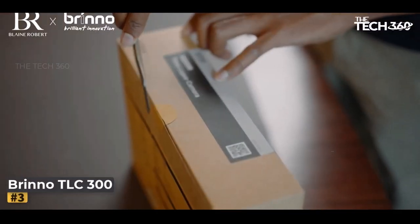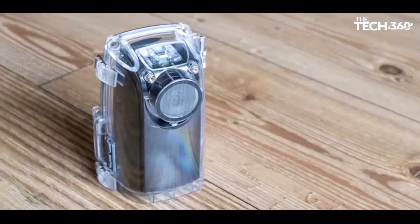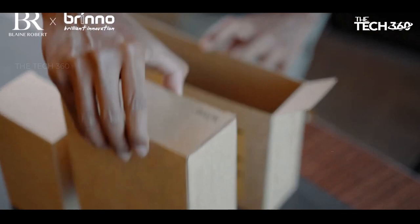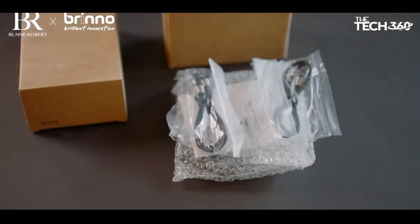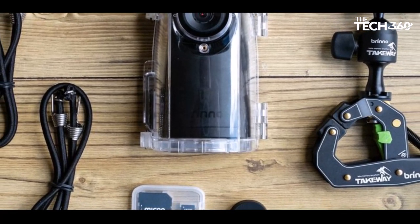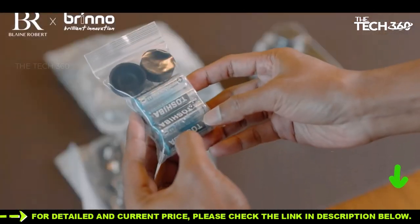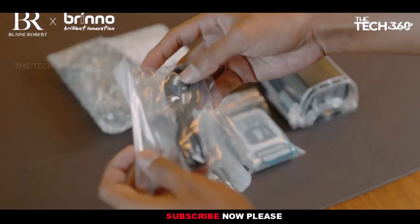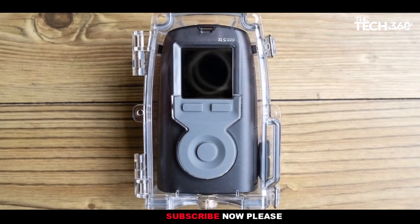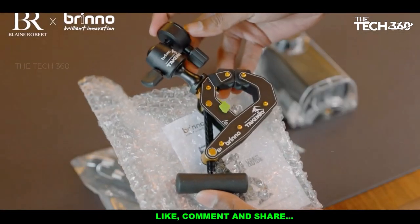Number 3: Brino DLC 300. Embark on your time-lapse journey with the Brino DLC 300, a beacon of simplicity and efficiency. In our hands-on testing, we marveled at the seamless user experience, appreciating its straightforward operation, tilting lens functionality, and remarkable battery endurance. Brino adopts a less-is-more philosophy with the DLC 300, prioritizing ease of use over a plethora of features. This strategic choice ensures the camera excels in capturing high-quality time-lapses across various time frames and weather conditions, courtesy of the waterproof housing included in the BCC 300 kit, available for around $300.